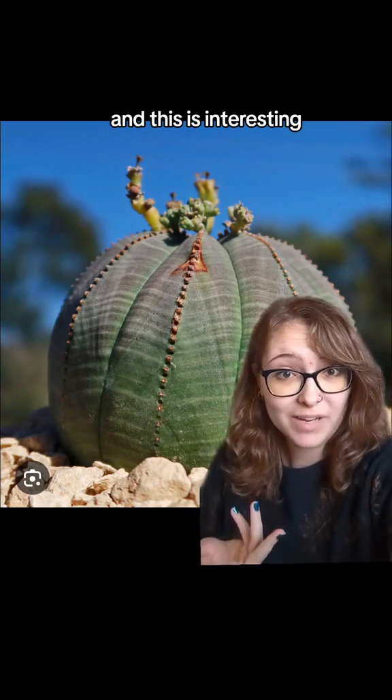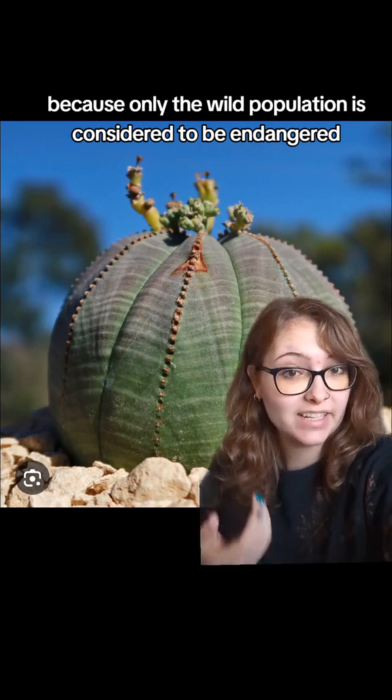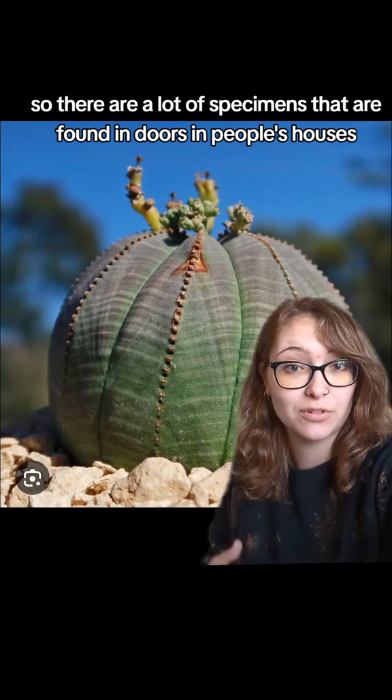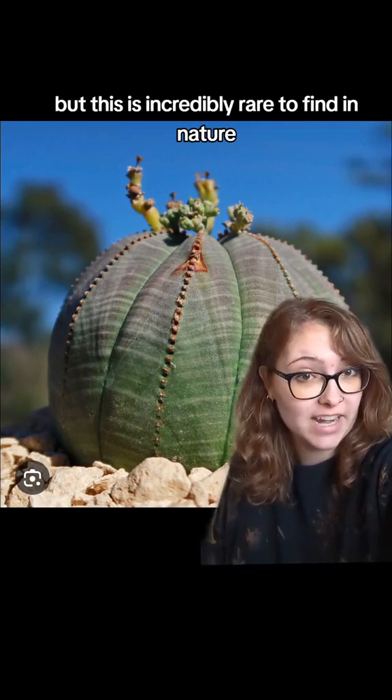This is interesting because only the wild population is considered to be endangered. That is because it is quite a popular house plant, so there are a lot of specimens found indoors in people's houses, but it is incredibly rare to find in nature.